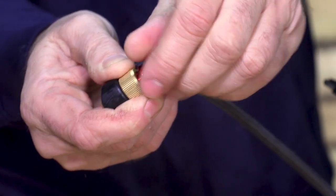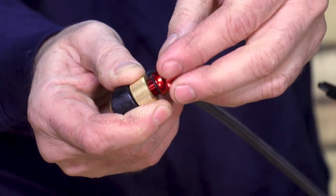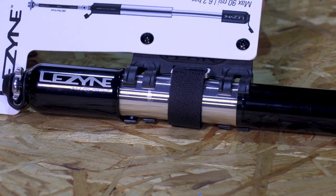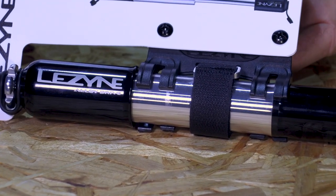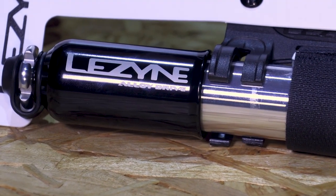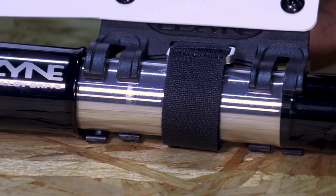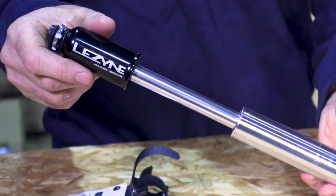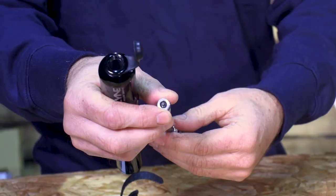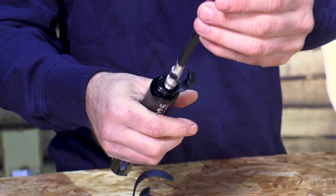Next in the bundle is another Presta and Schrader compatible item — the Alloy Drive — but this one is for use out on the trail. It's a high quality pump with an overlapping handle that makes the pump a bit smaller while still maintaining pumping efficiency, so you can get pumped up and back on the way nice and quickly. It's also got an integrated valve core tool, full alloy construction, and a composite matrix frame mount so that you can carry it on your bike.